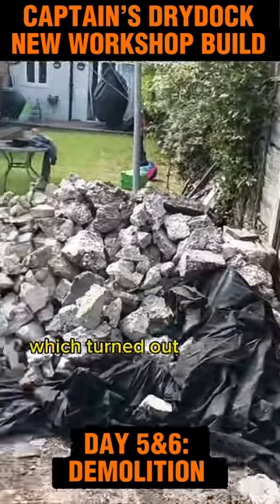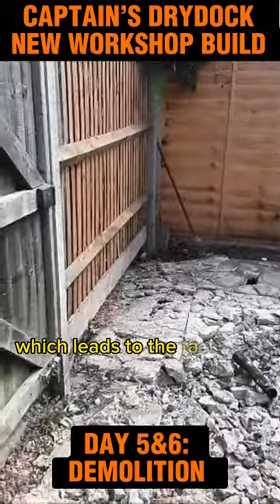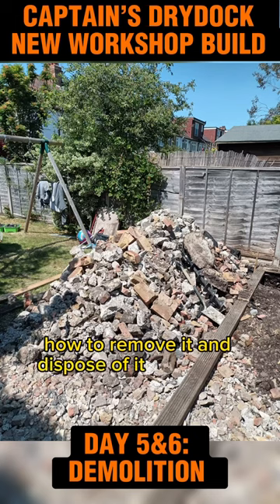And there's that huge rubble there, which turned out to be 4 tonnes of concrete. Which leads to the fact that I need to now work out how to remove it and dispose of it. Stay tuned.